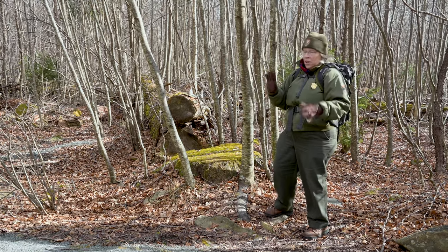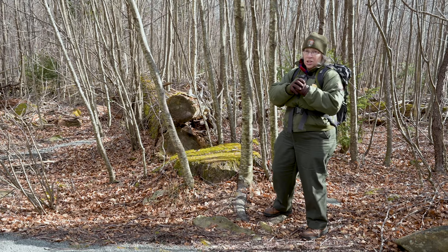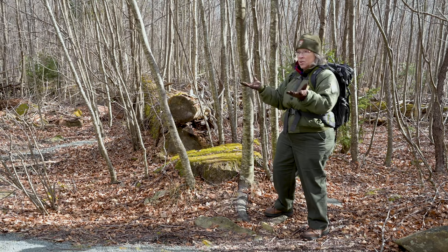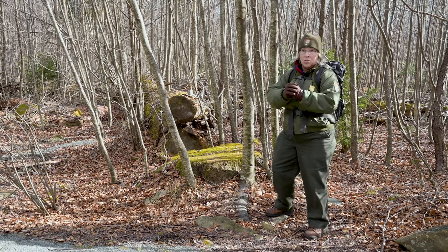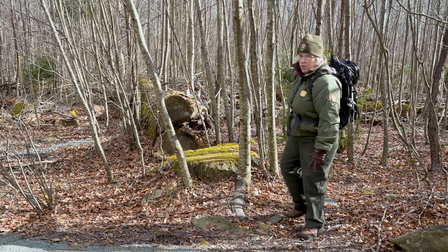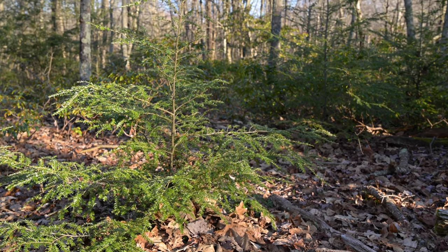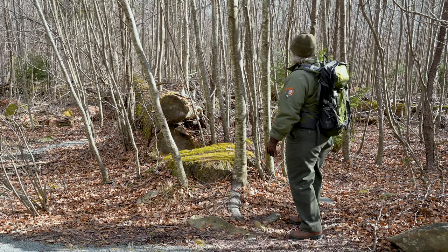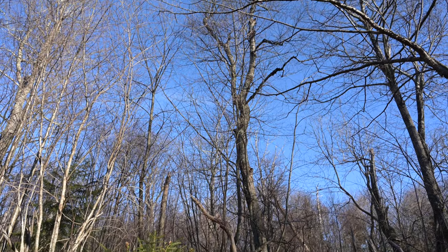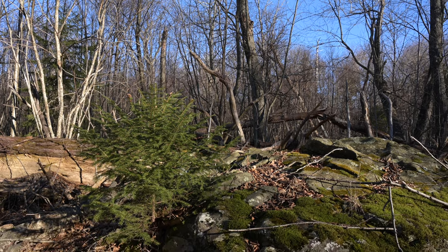As much as we hate to see the hemlocks disappear — we've lost about 90 percent of them here in Shenandoah National Park — the openings they've created have allowed other trees more space to grow and thrive. One of those is the red spruce, a rare tree in Shenandoah found only at higher elevations: here at Limberloss, Stony Man Mountain, Hawksbill Mountain, and the Big Meadows area. You see a lot of red spruce saplings also taking advantage of the sudden opening in the forest. So the death of one tree is helping to bring about new life for other species.